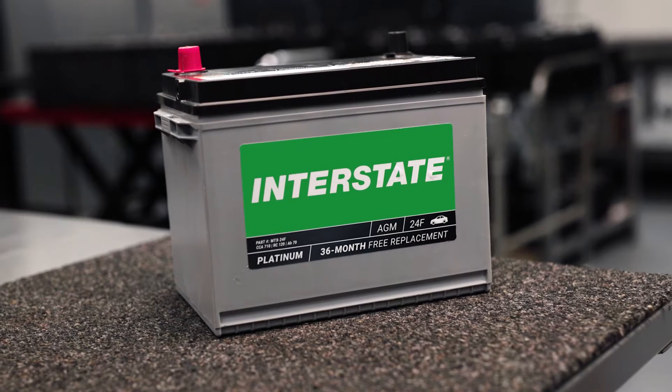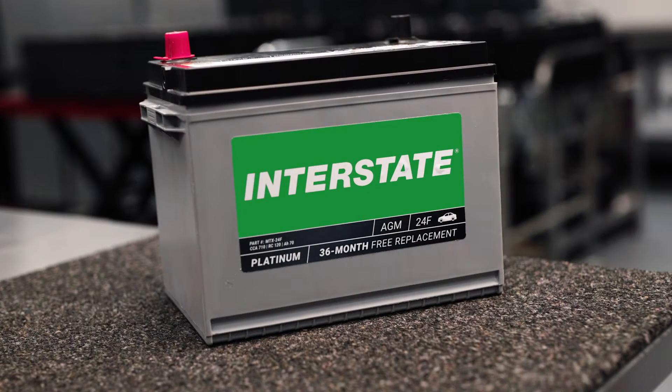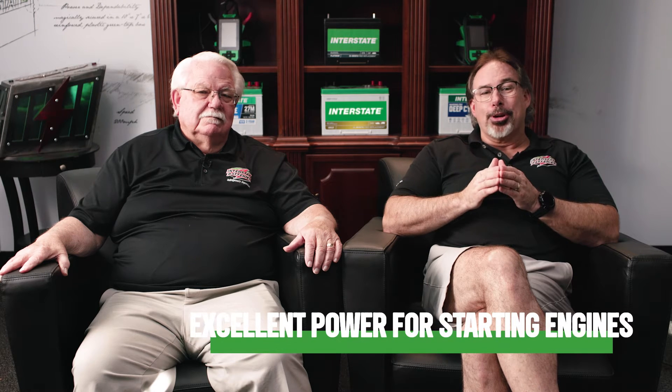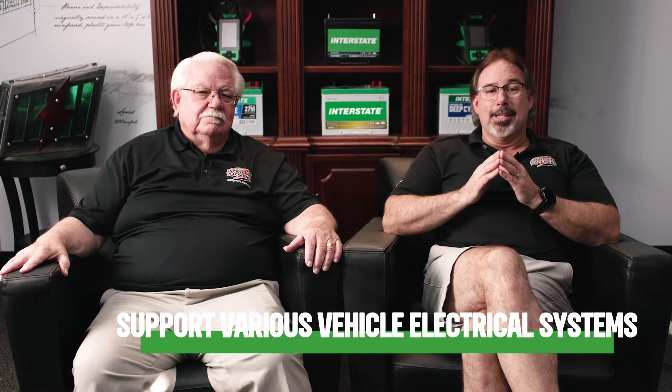AGM batteries are indeed a game changer in the automotive world. An AGM battery — absorbed glass mat — is a sealed lead acid battery that uses a glass mat separator that holds the electrolyte. AGM batteries are vital in the automotive industry because of their high performance, reliability, and typically longer lifespan compared to traditional flooded lead acid batteries. They provide excellent power for starting engines and supporting various electrical systems.